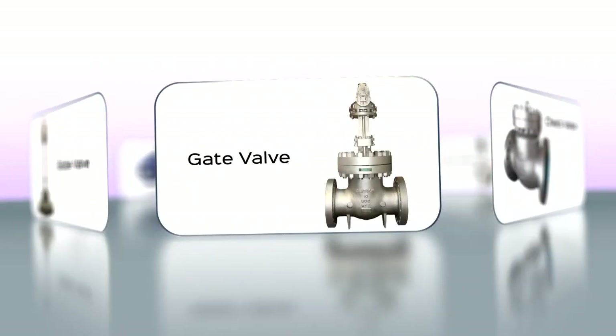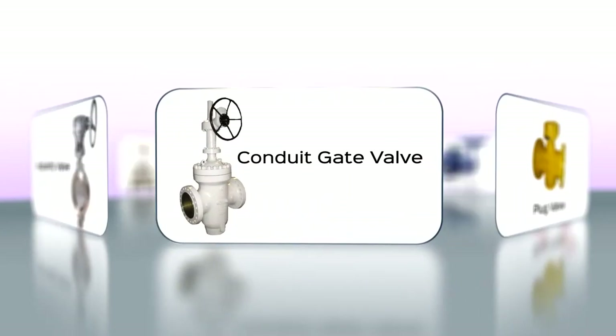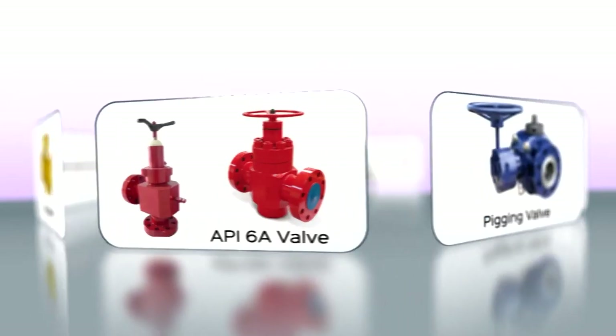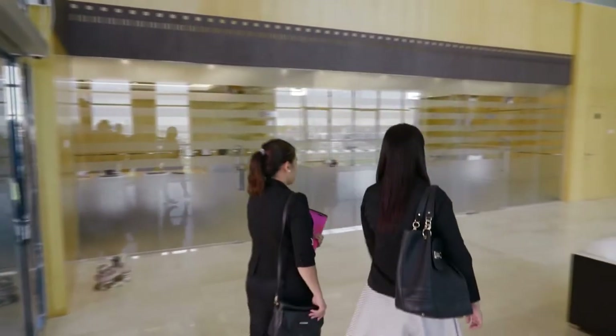globe valves, gate valves, check valves, butterfly valves, conduit gate valves, plug valves, API 6A valves, pigging valves and cryogenic valves.